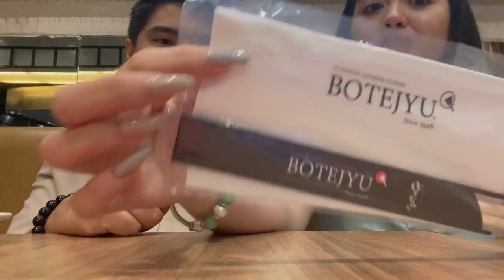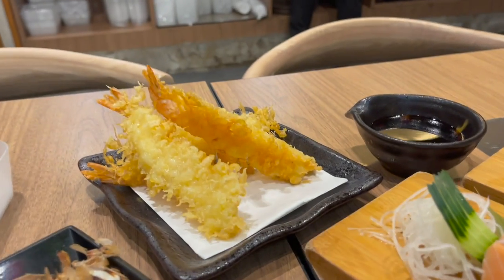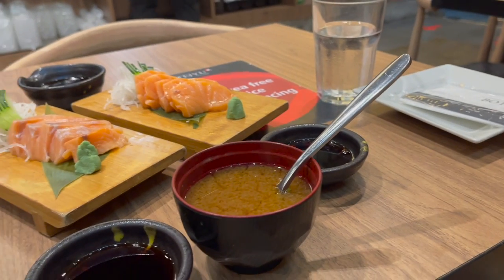Change of location! Like I said in the previous video, we've decided to go to Botanji. So this is what we got — we got takoyaki, tempura, sashimi, and miso soup, which is my boyfriend's favorite.